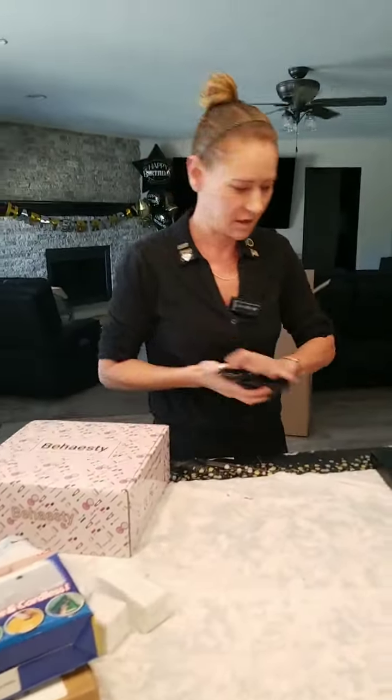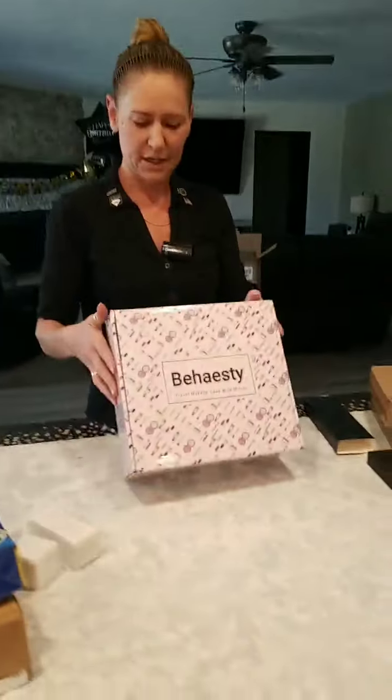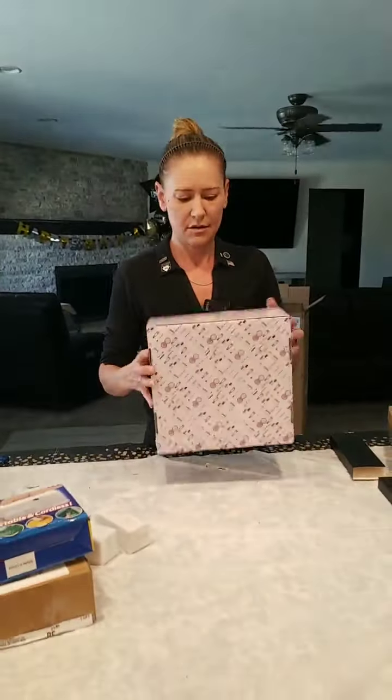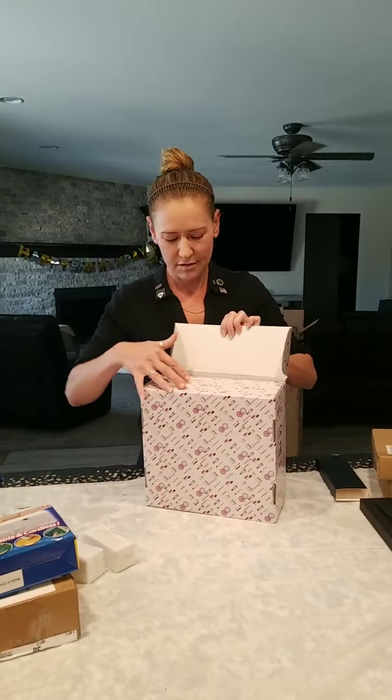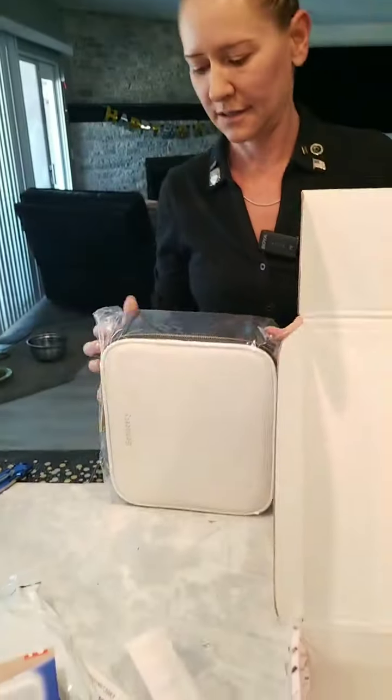Hi Effie Burns. Happy day. Oh, that's different — white with black. That's nice, great.